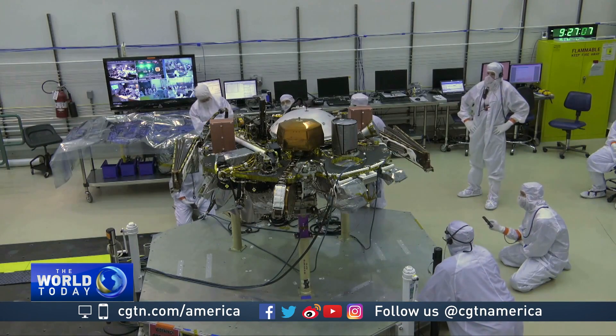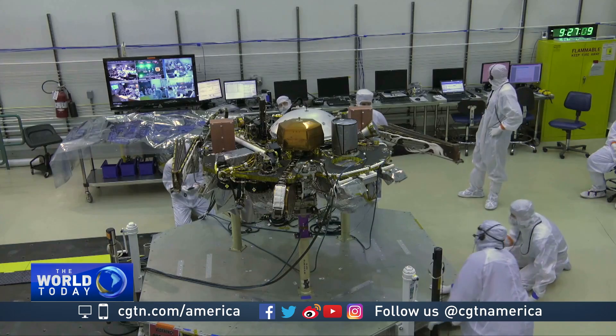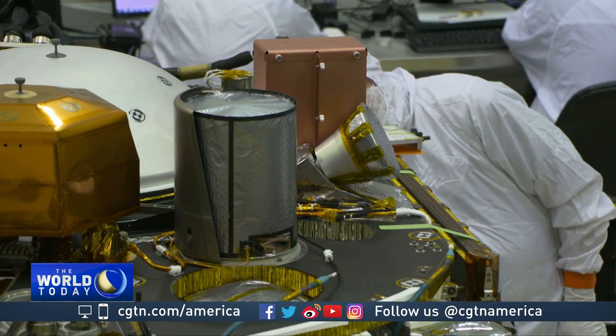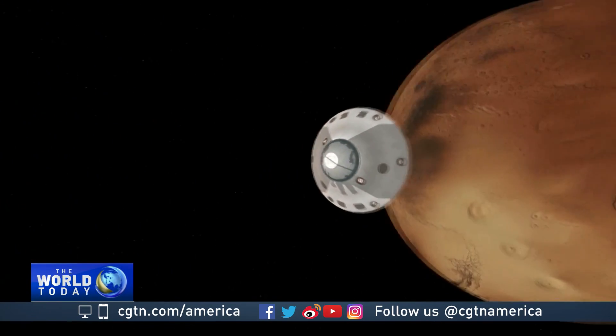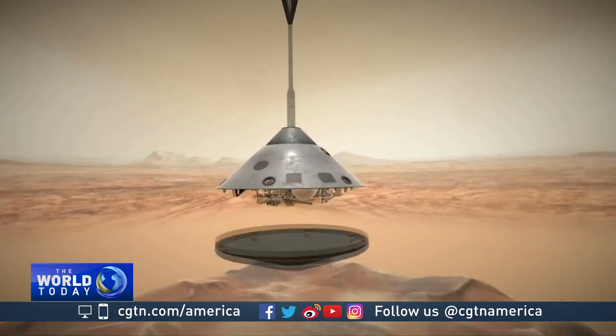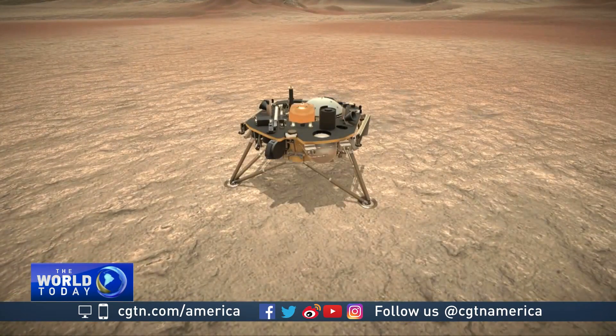The InSight mission will be run by the U.S. aerospace company Lockheed Martin from its Colorado facility — it's where the spacecraft was built. It's scheduled to arrive at Mars on November 26th. Its descent to the ground will be tricky, going from 12,000 miles per hour at the start down to zero, and that all happens in the span of seven minutes.